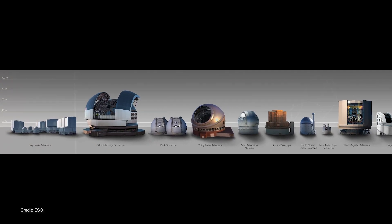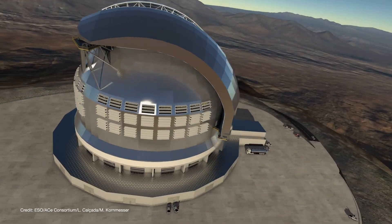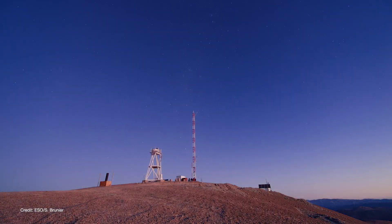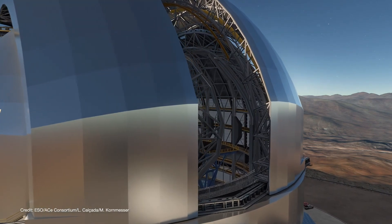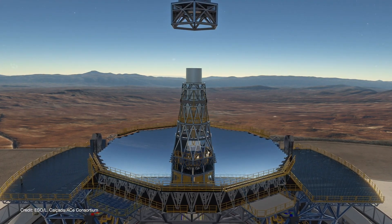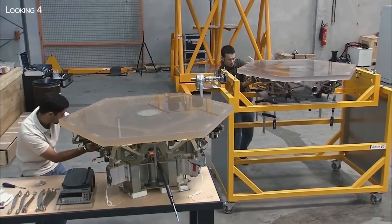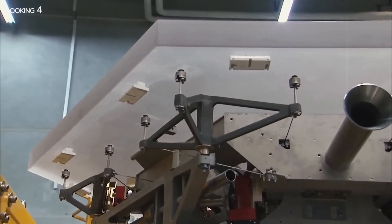Constructing the ELT is an engineering marvel. Its dome, at 85 meters in diameter, will be the largest ever built for an optical telescope. The dome's design is not merely aesthetic — it must shield the telescope's delicate instruments from the desert's extreme conditions, temperatures that swing dramatically between day and night, and winds that can exceed 120 kilometers per hour. One of the most ingenious features is the dome's adaptive ventilation system, which minimizes air turbulence, ensuring crystal-clear observations. Transporting materials to this remote location has been a logistical nightmare. Each mirror segment, weighing nearly 250 kilograms, must be transported with precision to prevent damage. The entire project is a testament to human ingenuity and perseverance.